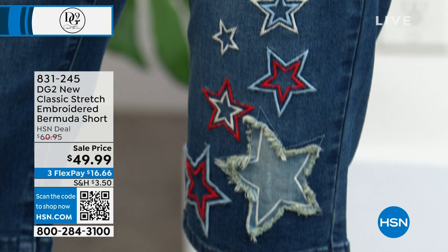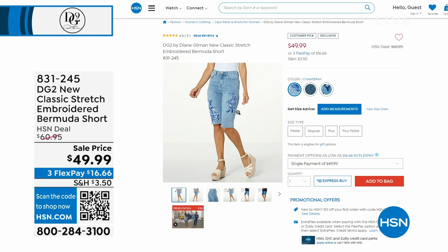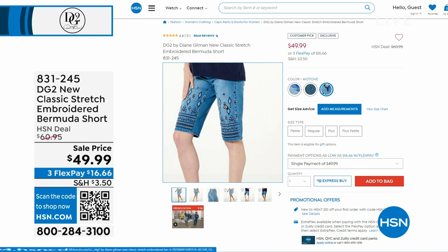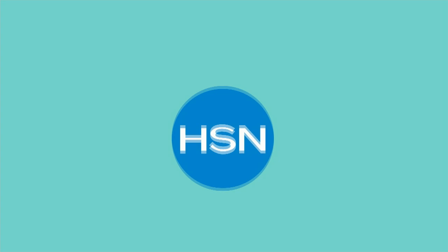We have some fun styles to choose from. This one is called the Indigo, which has stars in the embroidery. We also have it in the Chambray with a floral rose design, and then lastly we have the Midtone — a fun abstract geo type of print. Our embroidery work is just fantastic.